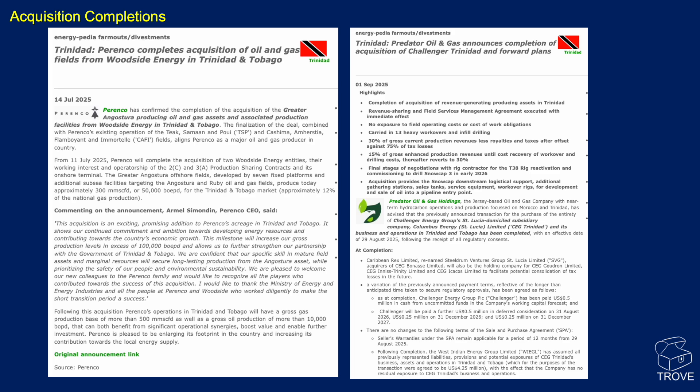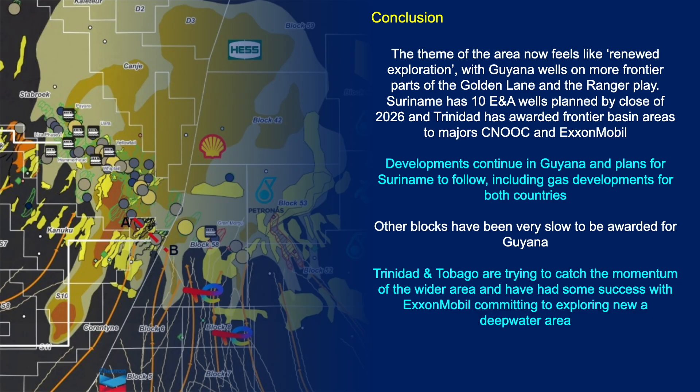Moving on to conclusions: the theme of the area features a lot of exploration — seismic, exploration drilling, and appraisal drilling. Guyana is drilling in frontier parts of the basin, the Ranger play, and we're really excited to see what's announced in that region.